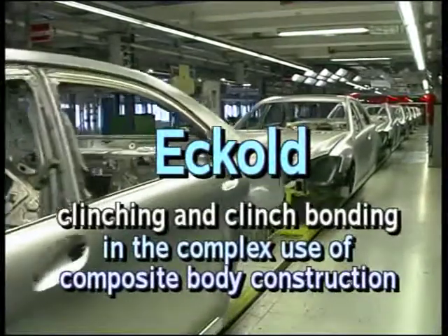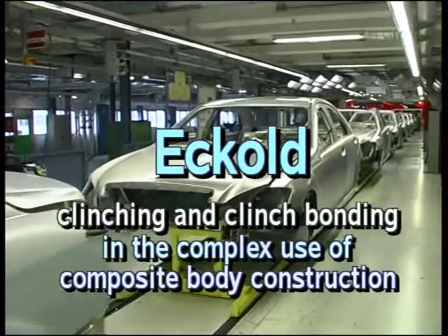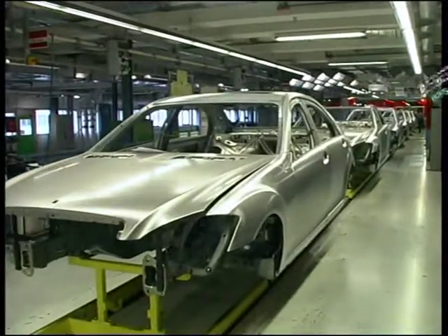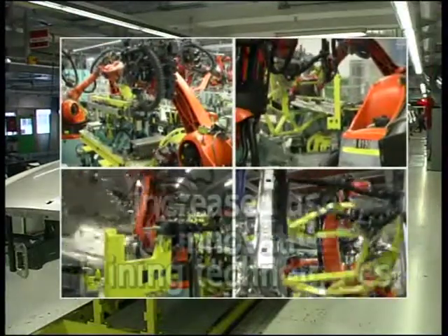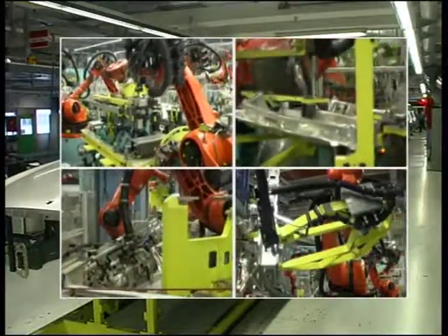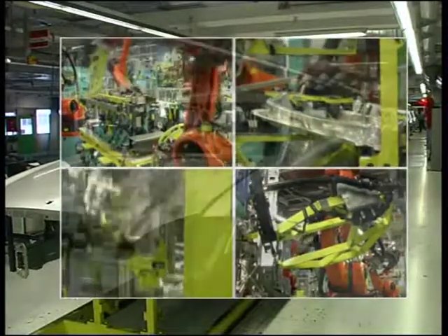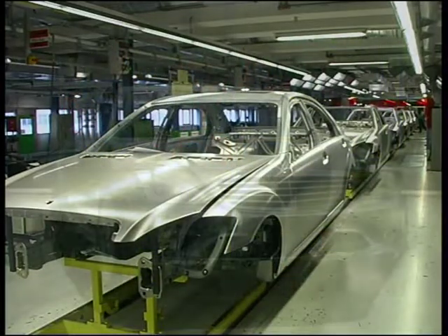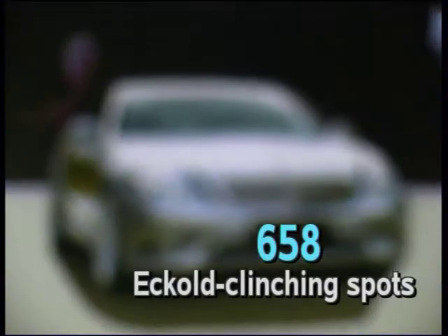Ecole clinching and clinch bonding in the complex use of composite body construction. The growing trend towards composite construction in car body production requires increased use of innovative joining technologies. Ecole clinching and clinch bonding, also known as hybrid bonding, clearly demonstrates its suitability in high-volume series production. There are 658 Ecole clinching spots in the model of a leading automotive manufacturer — more than in any other series-produced car.